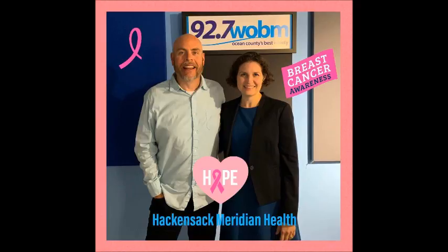Joining us right now, I've had lots of guests come in to keep me company today while Sue is away. Joining me right now is Dr. Catherine Campo. She is a breast surgeon at Hackensack Meridian Health, Bayshore Medical Center, and Riverview Medical Center, to talk about a very timely subject.